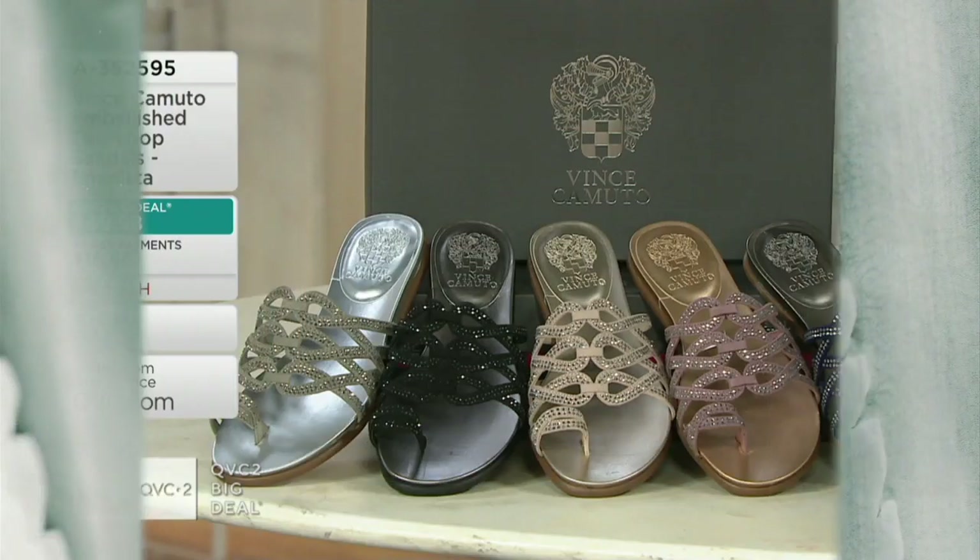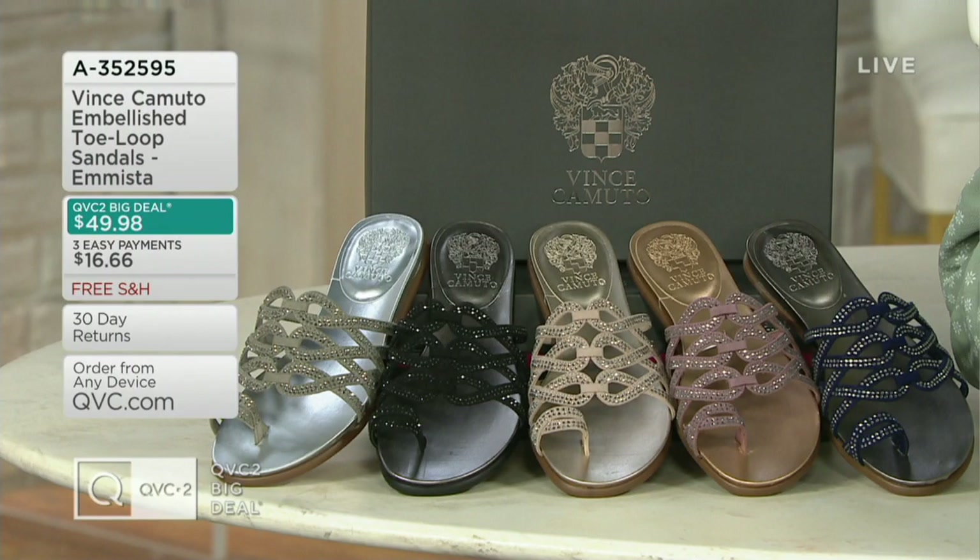Amy, did you see this cute little slide from Vince Camuto? I was kind of looking at which color it needs.